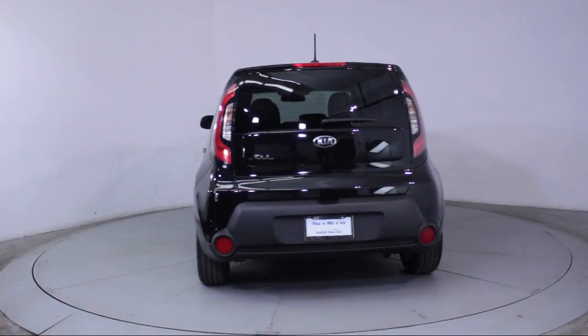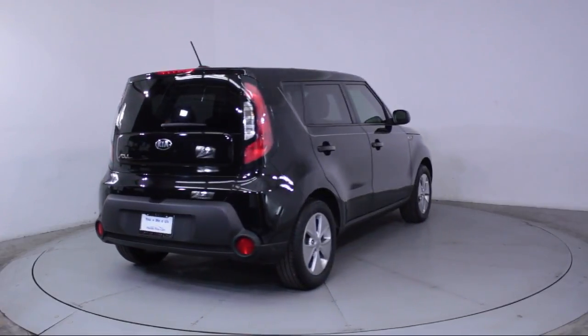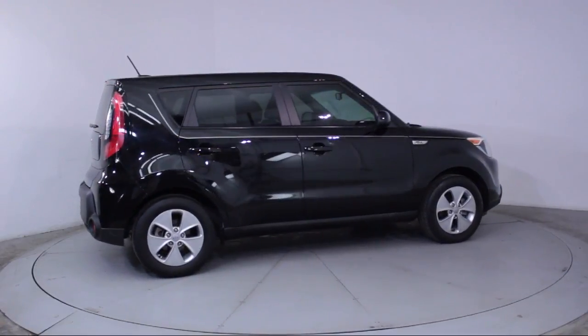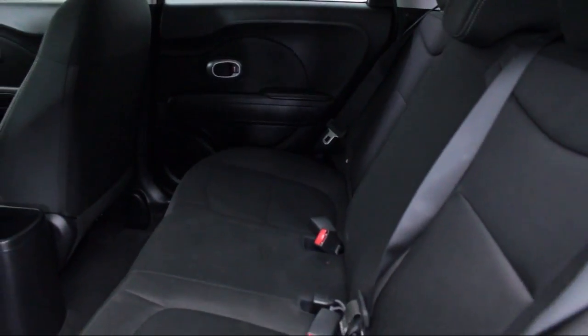Florida Fine Cars has positioned itself as a national top five provider of pre-owned cars. Our ultimate goal is making your buying experience stress-free, and it shows. We've been awarded the prestigious Customer Satisfaction Award by DealerRader.com two years in a row.